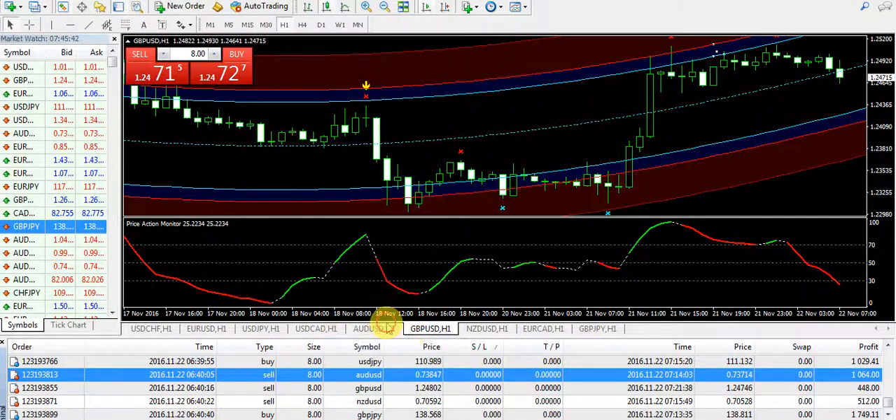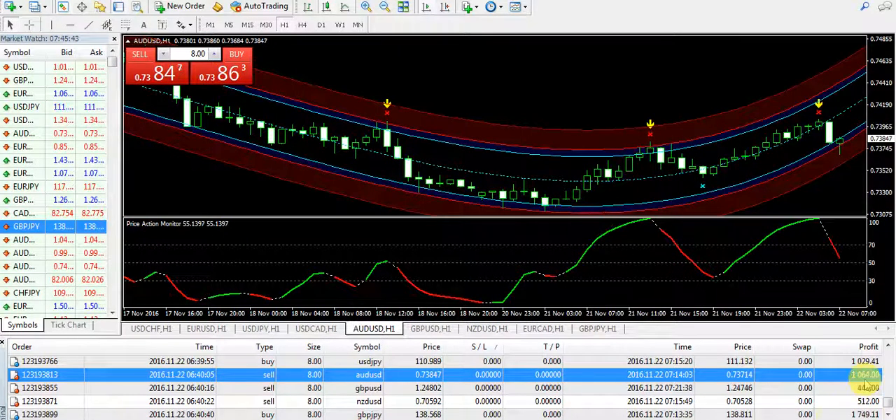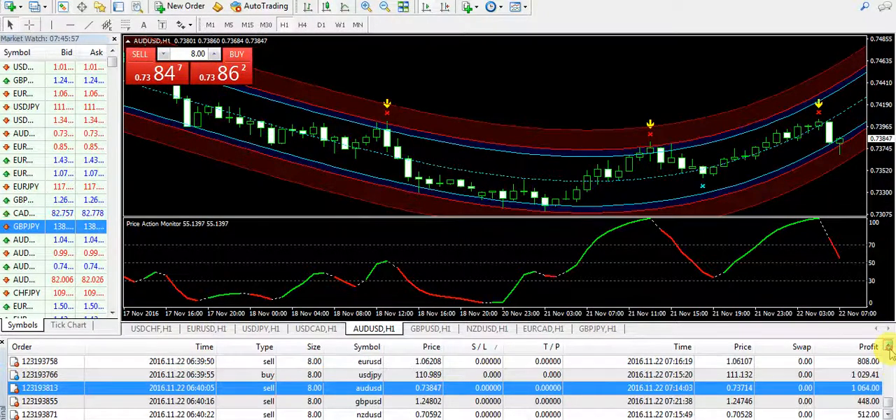Australian Dollar USD sell position today — made a quick profit of $1064. I had an arrow signal at that time and the Australian Dollar USD was weak according to the prediction. The red signal was there on the monitor, so I just sold the pair for some time and collected my $1064 profit on the trade.